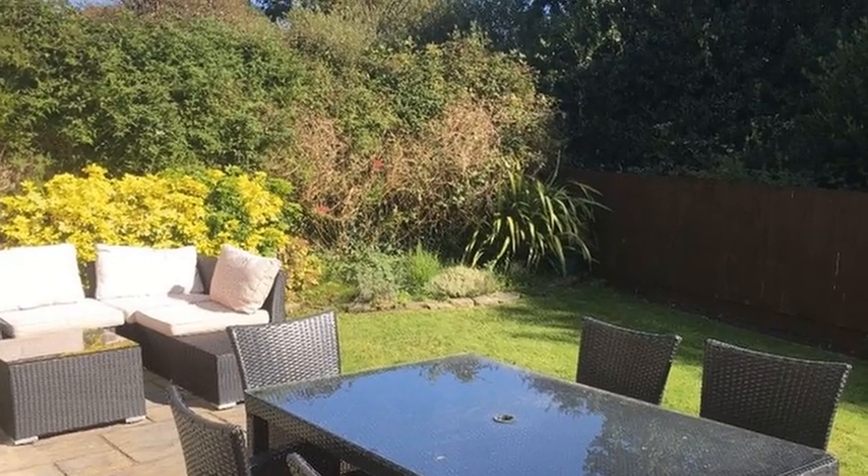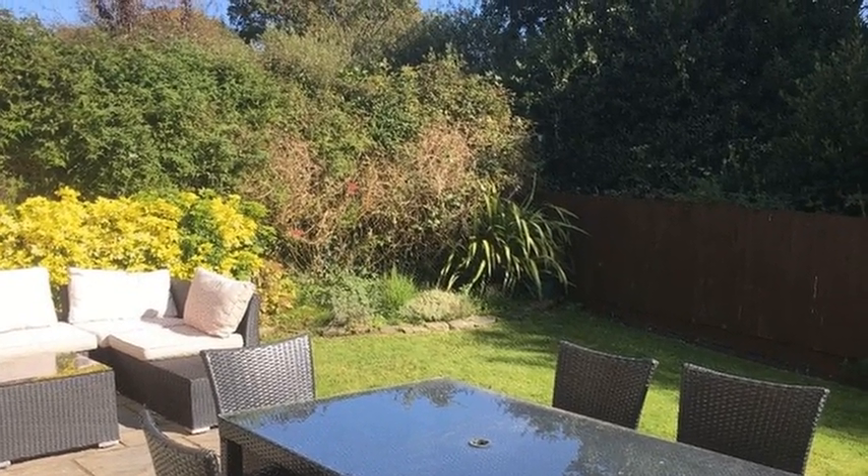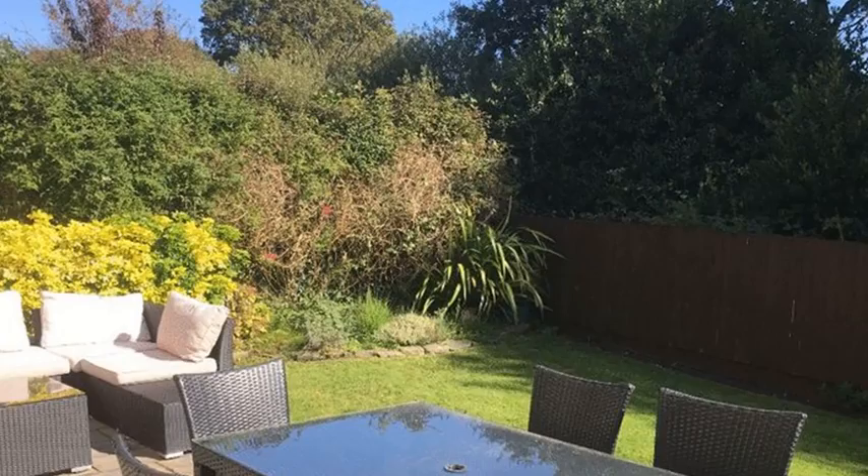Externally to the rear there is a well kept garden, whilst to the front there is driveway parking and a double garage.